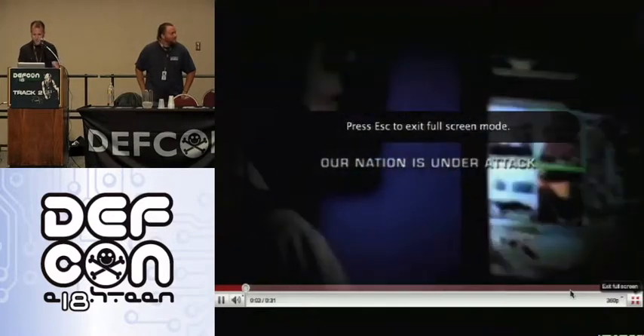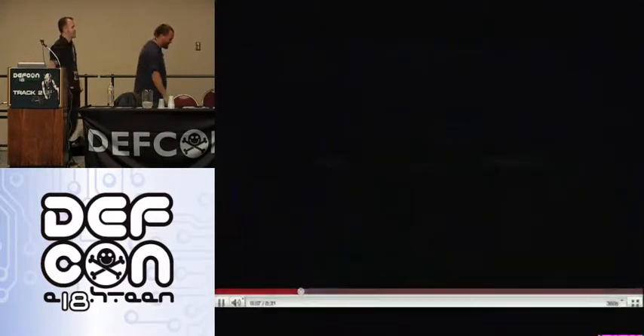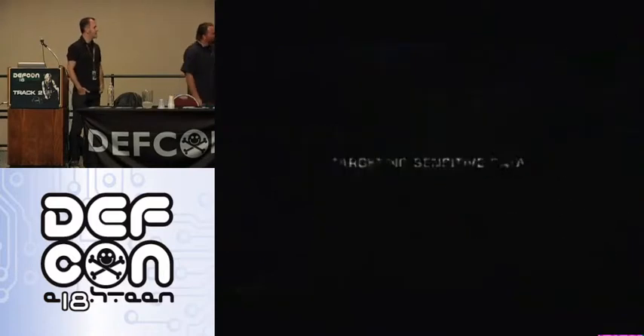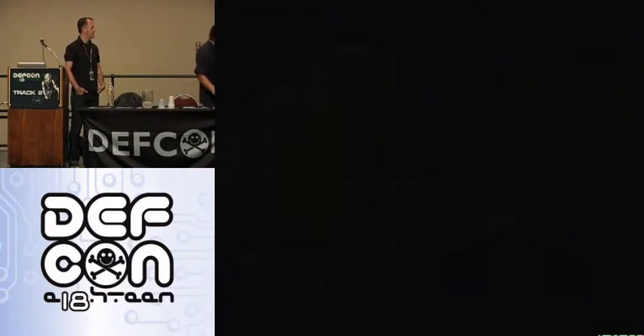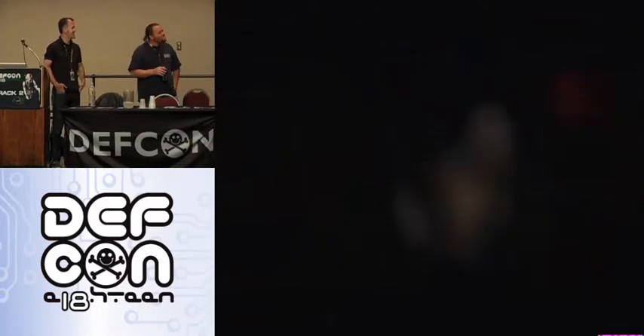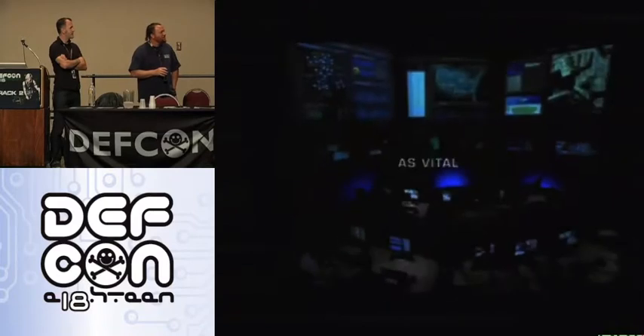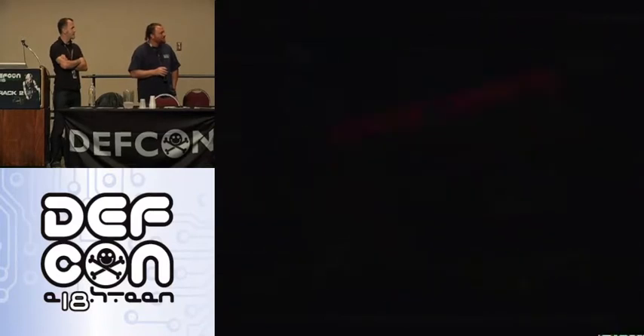We've detected an anomaly. How bad is it? Traffic's off the chart. They're pinging more targets. Isolate or bend damage. Got them. Great exercise, guys. Let's run it again.